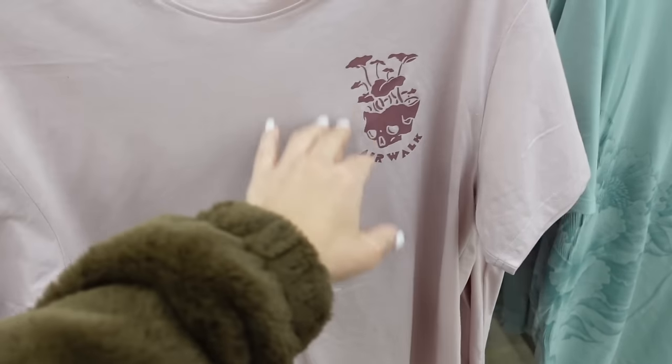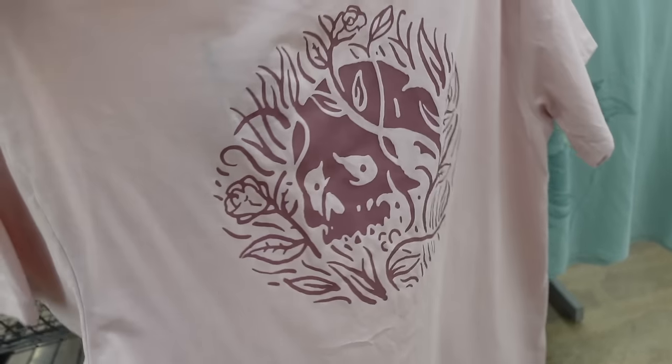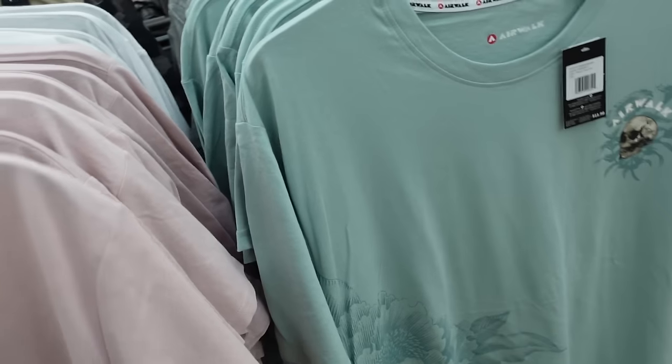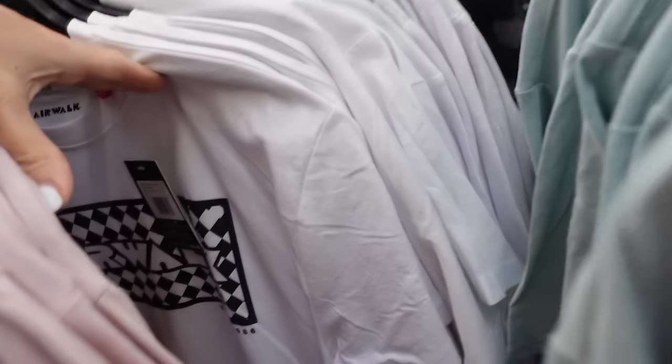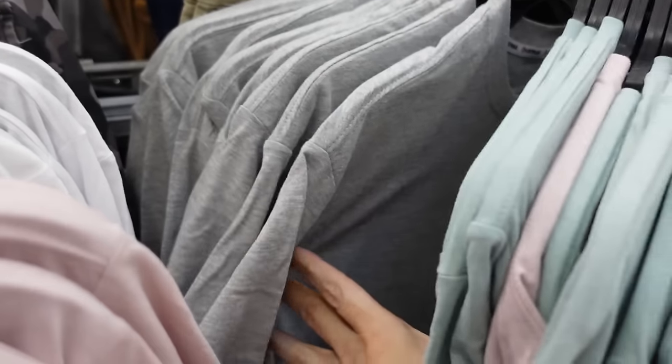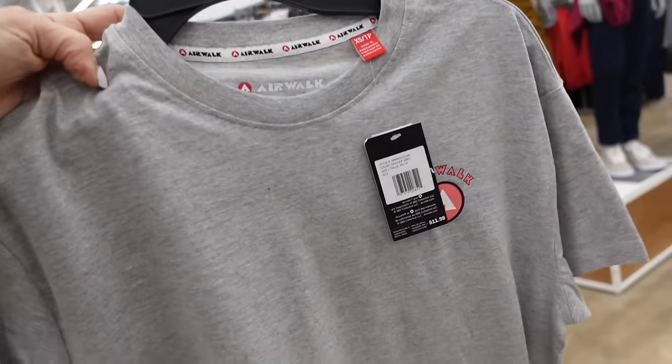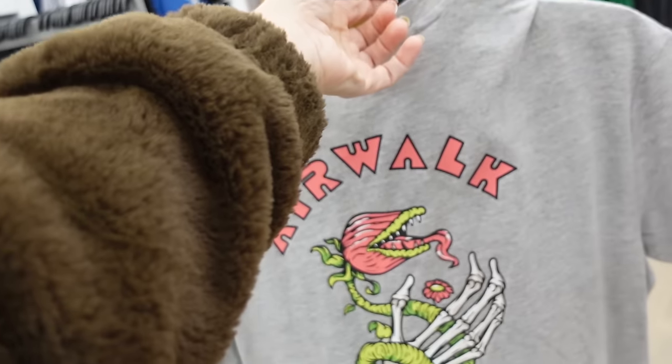New graphic tees in the men's section from the brand Airwalk. It's a crew neckline, relaxed fit — this is the small and there's a graphic on the back. In pink, they also have white with black and white check, and gray with the logo — going to be $11.98.